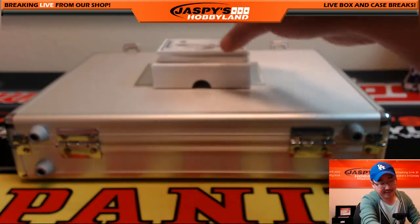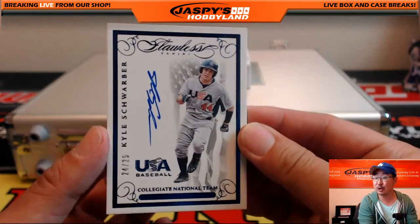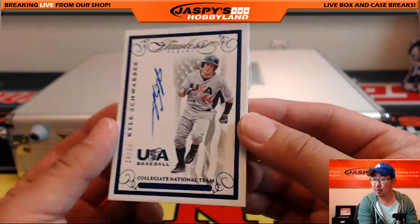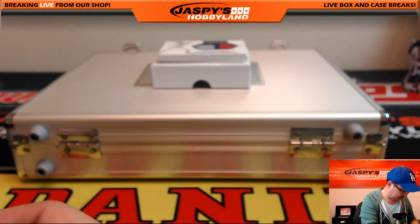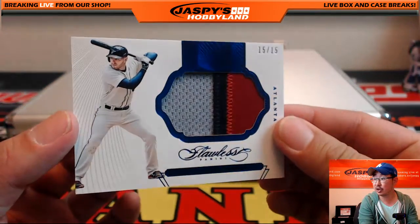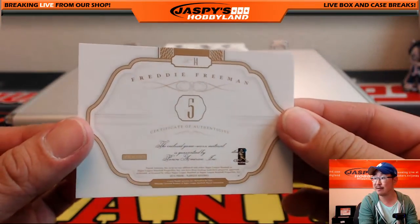24 out of 25, Team USA autograph — Kyle Schwarber. Nice, 24 out of 25 Kyle Schwarber. It's a shame he got injured — he was poised to have a real breakout season. Nice three-color jersey right there, 15 out of 15. Nice Freddie Freeman.